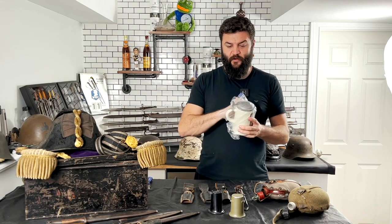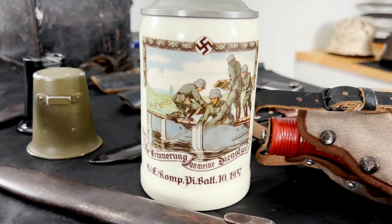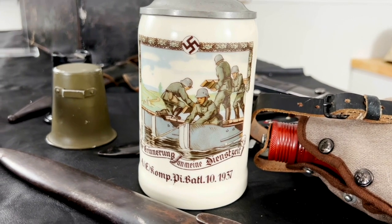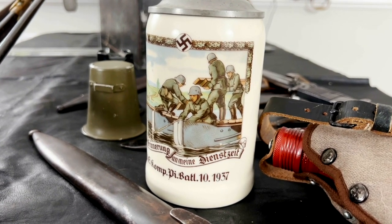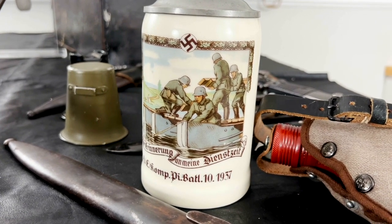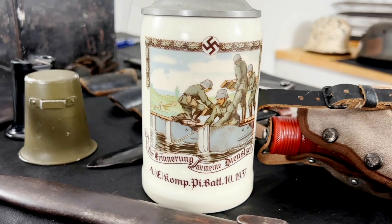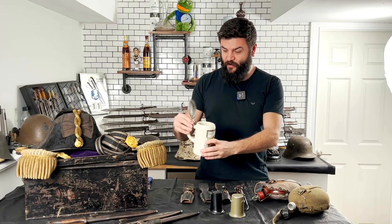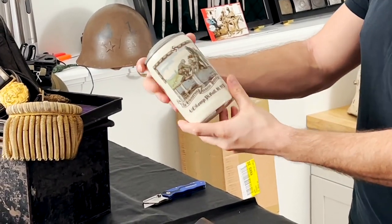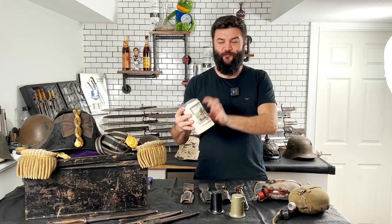This small box contains an original stein from a sapper/pioneer battalion — Pioneer Battalion Number 10. It's a really nice item dated 1937. It reads, 'In remembrance of my time of service,' with a big swastika on top and pioneers constructing a bridge — a really nice motif made right before the war by a pretty famous manufacturer. There are no hidden defects. It will go to my special locker for steins.